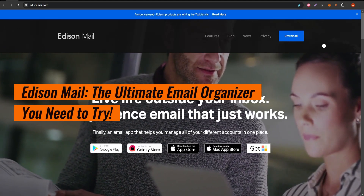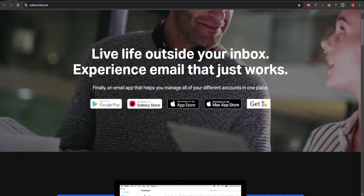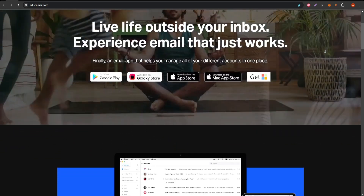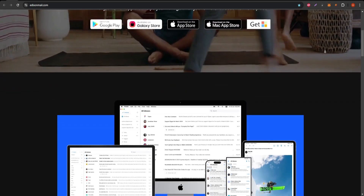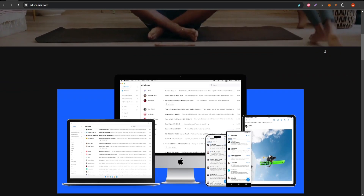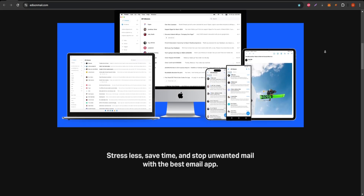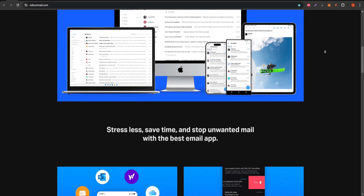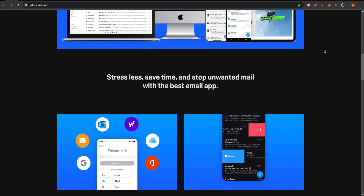Welcome to my overview of Edison Mail. If you're looking for a clean, powerful way to take control of your inbox, this app could be just what you need. Edison Mail is a feature-packed email manager that's compatible with major email providers like Gmail, Yahoo, Outlook, and more. Its main goal? Making your email experience faster, more organized, and, most importantly, less stressful.